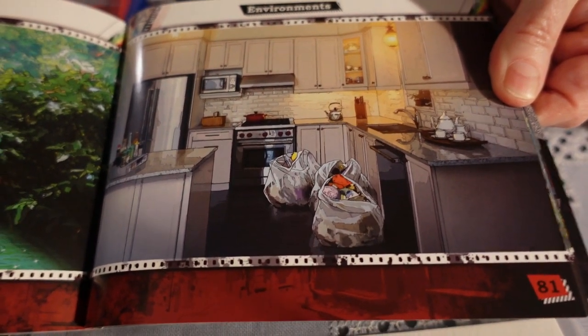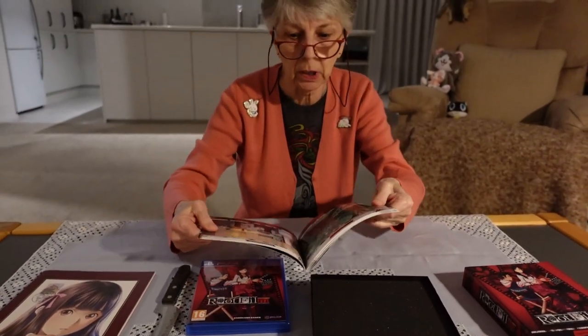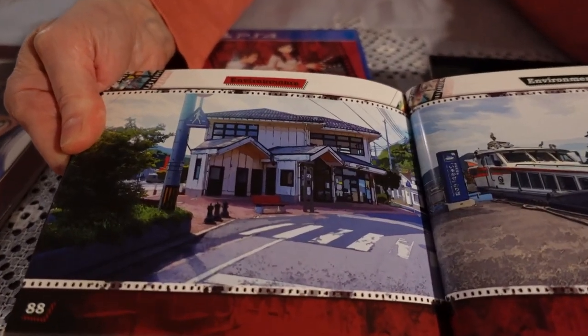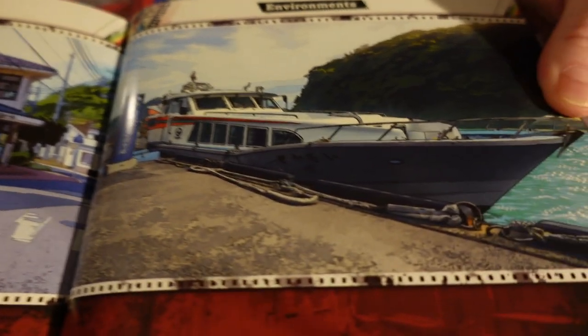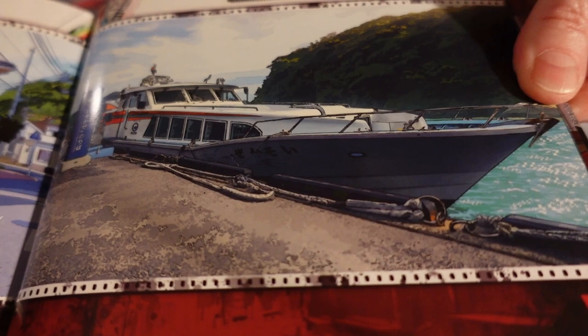In the end, however good it may look, a visual novel always stands or falls by the quality of its story. But just like in Root Letter, I like the way that the environments are very realistically presented — you feel like you could walk into one of those pictures and it would be a real-life location.